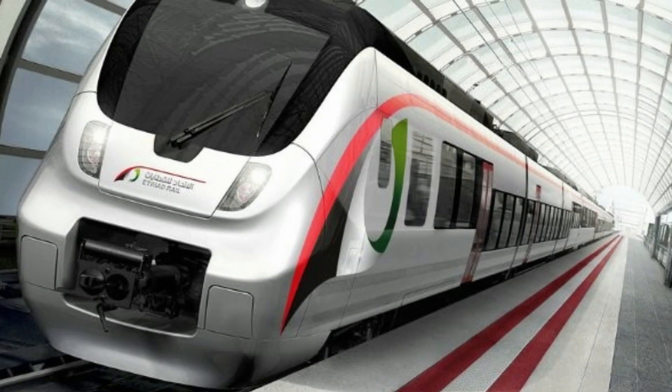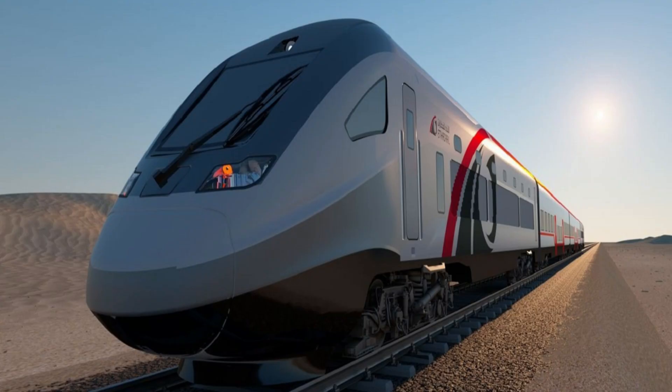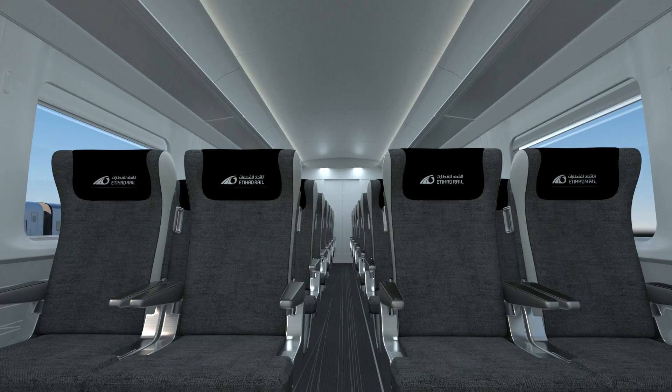The first look of Etihad Rail was unveiled in January 2022. Silver and gray-colored carriages have the Etihad Rail logo displayed prominently, and images were released of what the carriages would look like from the inside too. Different types of seating arrangements will be offered according to class.